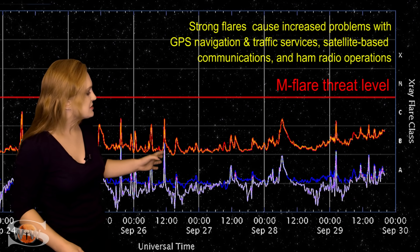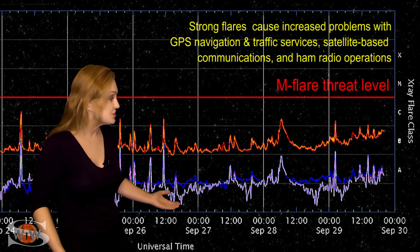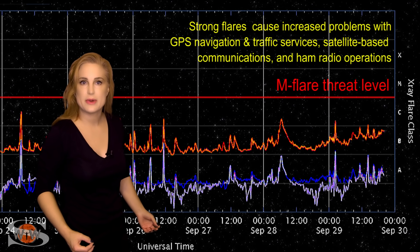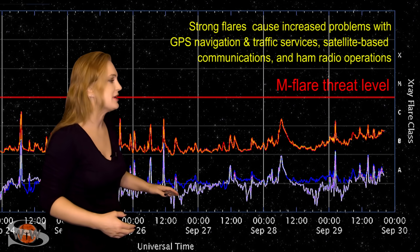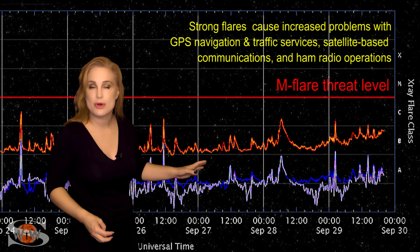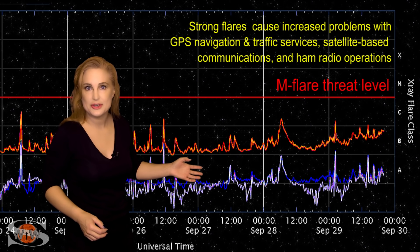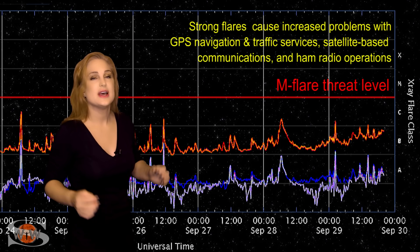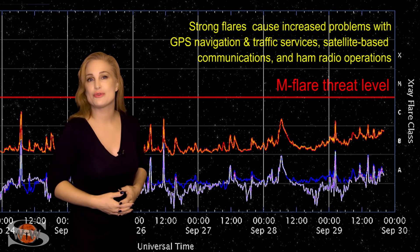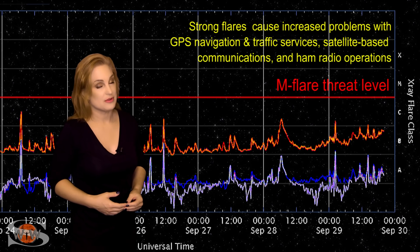We've actually been popping some C-class flares as time has gone on. But right around the 29th, you start noticing that X-ray flux ramping up, which by proxy means the solar flux is ramping up as well. This is from the explosive growth of region 2880, and it does look like we have a new M-flare player on the disk. We are back in triple digits for solar flux, which means we're back into the good range for radio propagation.